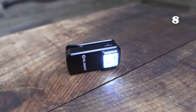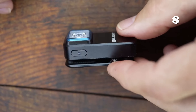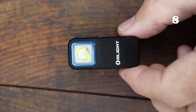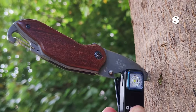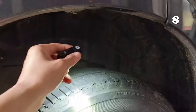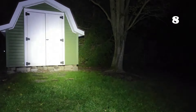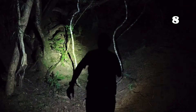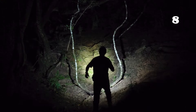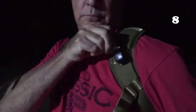Need a versatile and compact light source for your daily adventures? The Olight O-Clip 300 Lumen Flashlight offers dual white and red lights, perfect for night vision, emergency signalling, or as a reading light. With a lightweight, durable aluminium build, USB-C charging, and multiple attachment options, it's ideal for hiking, cycling, or even clipping to a hat or backpack. This pocket-sized powerhouse ensures you're always prepared in the dark.